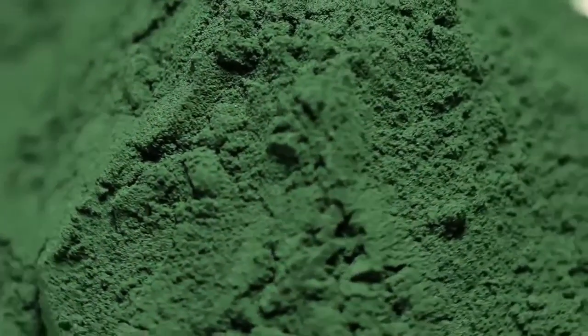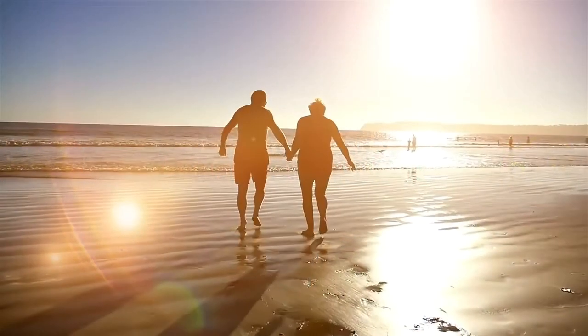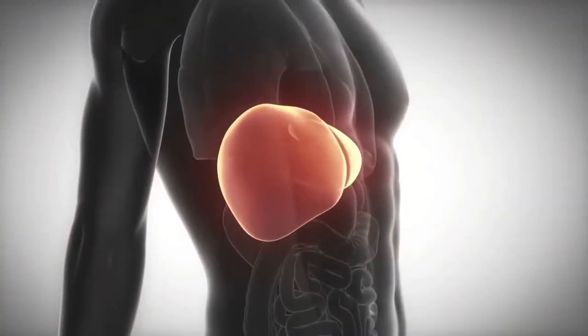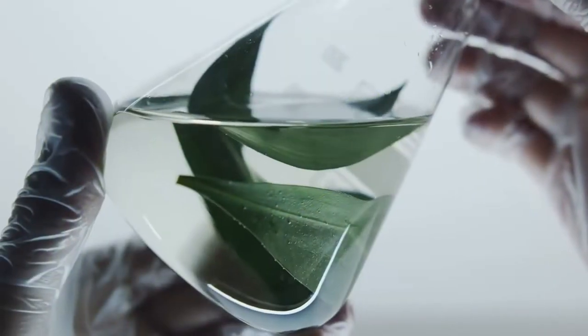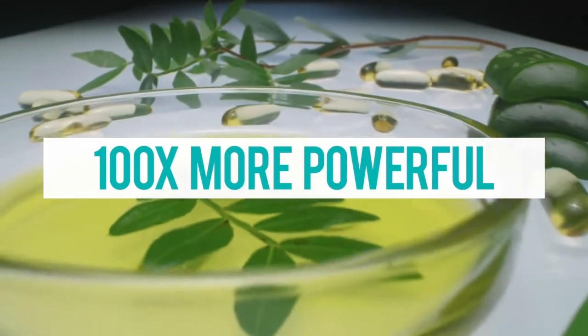Each capsule contains 800 milligrams of the Pure Natural Herbal Blend — the exact same 11 miracle ingredients proven in scientific studies to balance blood sugar levels to normal ranges by targeting the fat in your liver. Also, all the ingredients are in extract form, concentrating the herbs by making them 100 times more powerful than taking the whole leaf.